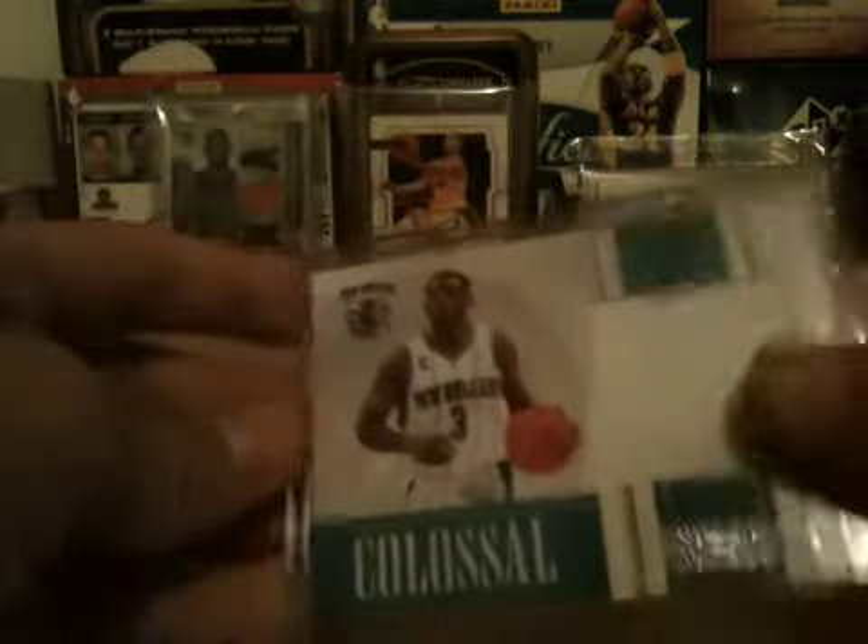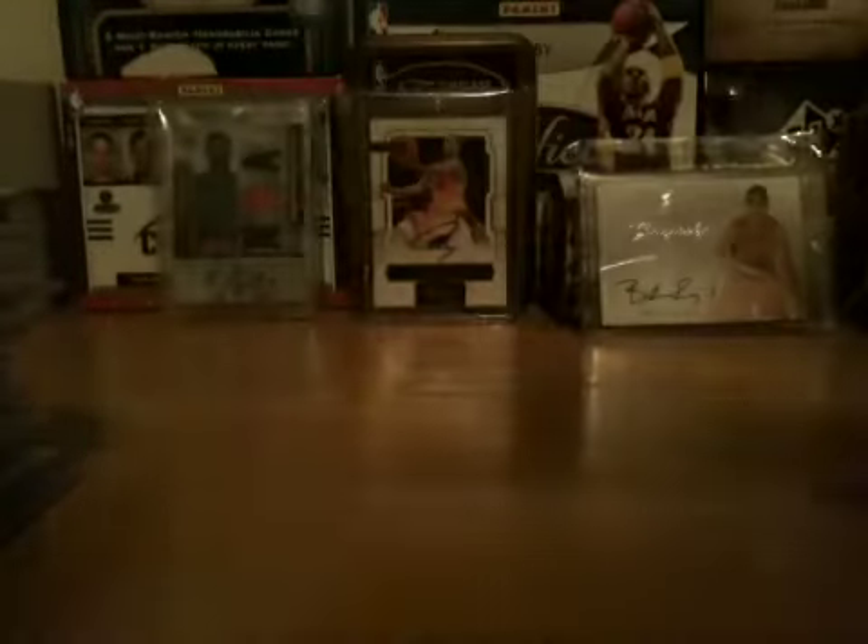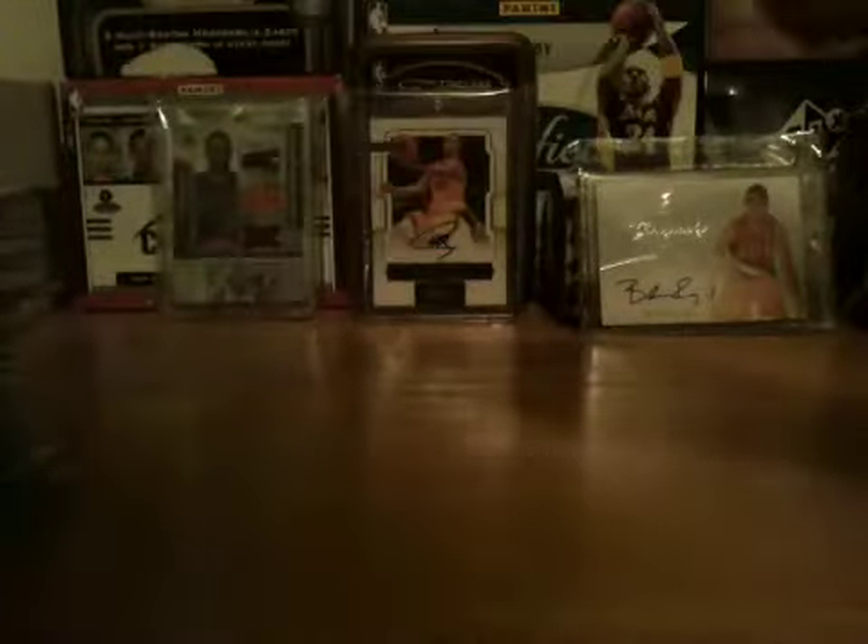Blake Griffin dual jersey Colossal from National Treasures again, out of 25. Chris Paul dual jersey with a little pinstripe, one color, two color, numbered 49 out of 99. And then this Colossal Chris Paul jersey from National Treasures — it's an eBay 101, number 149. So that is the lower end of the stack.